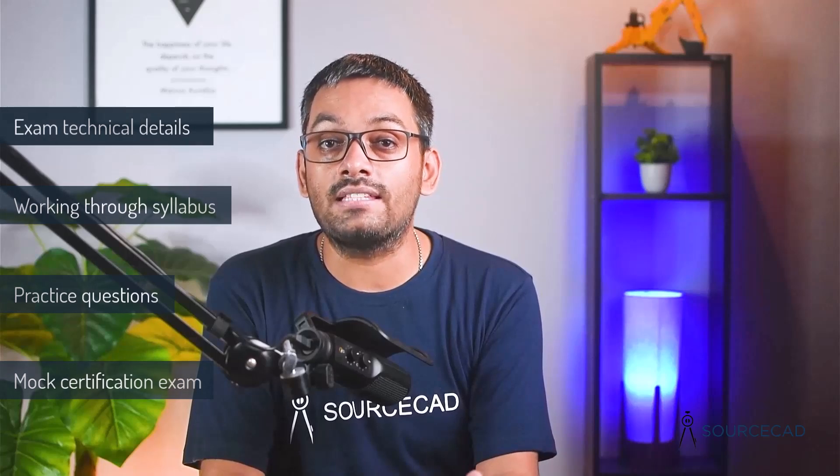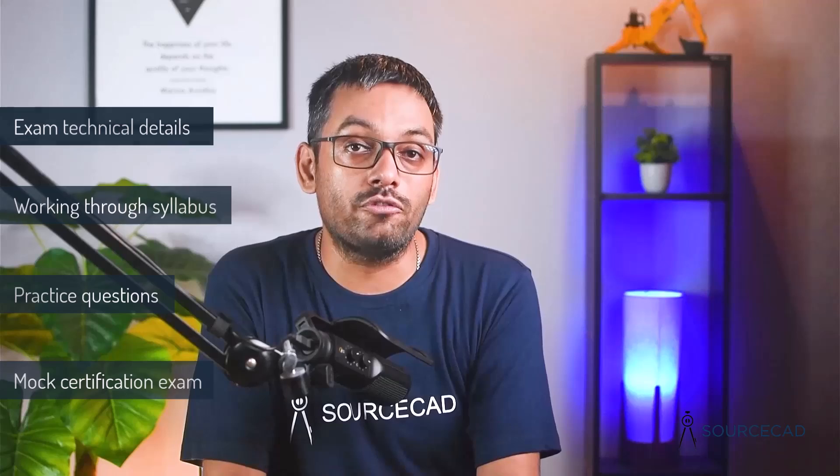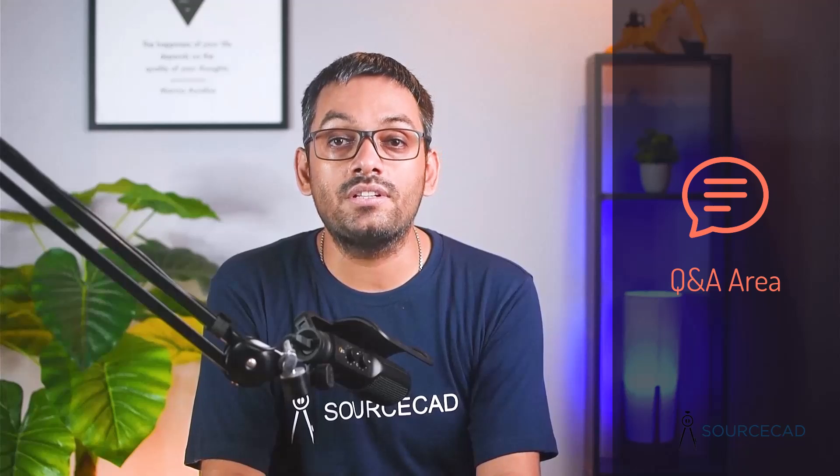At the end of the mock exam, you can check your score and see your areas of improvement. You'll also get access to a Q&A area where you can ask questions related to the certification exam and receive answers as soon as possible. To enroll in this certification exam preparation course, simply click the link in the description and you'll get access at a discounted price, applied automatically.